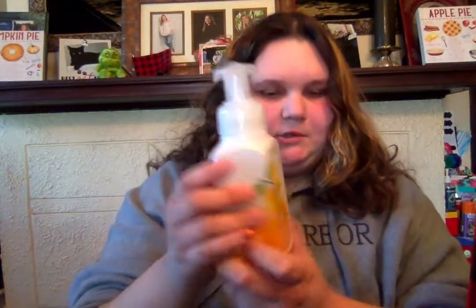First, I got the Orange Ginger Hand Soap. They were $2.95. My grandma loves this, so I got her this. Then I got the Kitchen Lemon Hand Soap. Those are the two hand soaps.